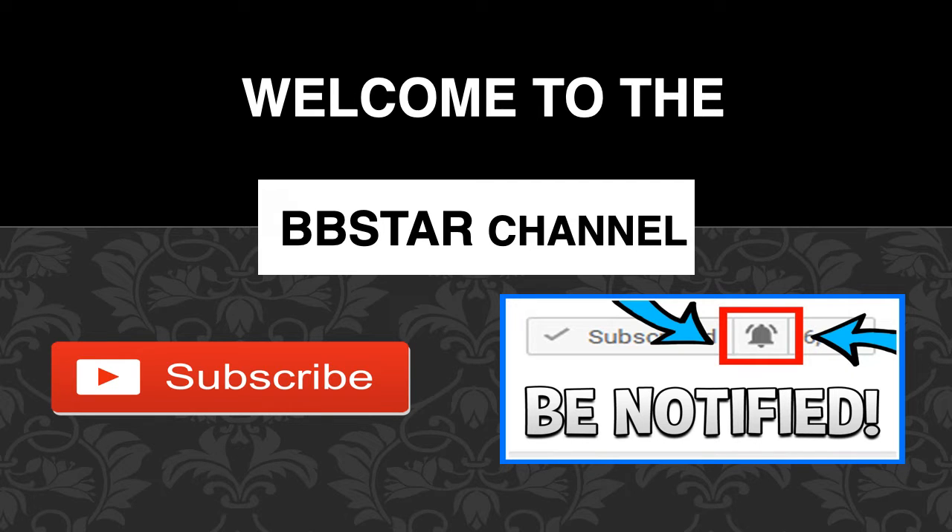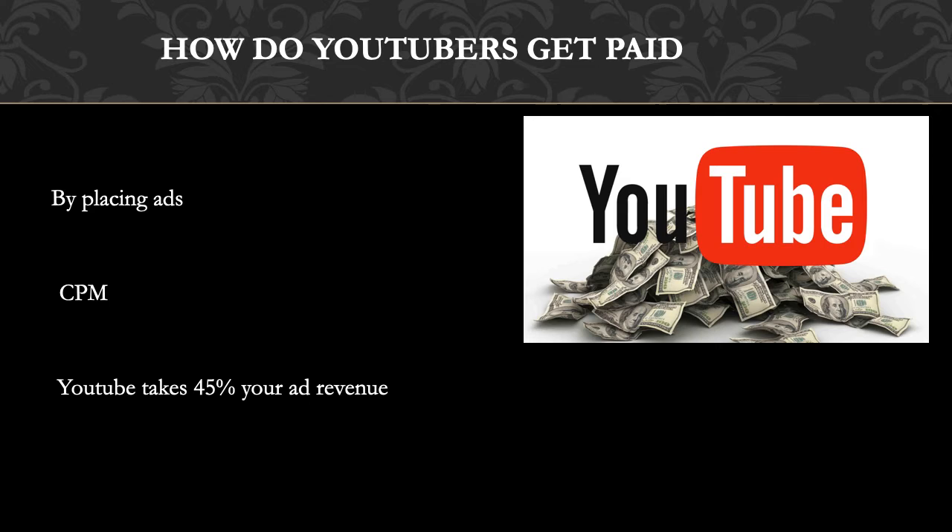So how do YouTubers get paid? They make money by monetizing their videos with ads running through them. The money you earn depends on your CPM, which stands for cost per thousand. CPM is the amount an advertiser pays to have their ads served against videos 1,000 times. It is calculated based on how many people watch the video and from where they are watching. Many factors affect CPM, including demographics, content, gender, and time of watch. YouTube also takes 45% of your revenue from advertising.